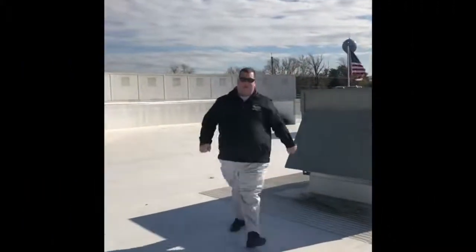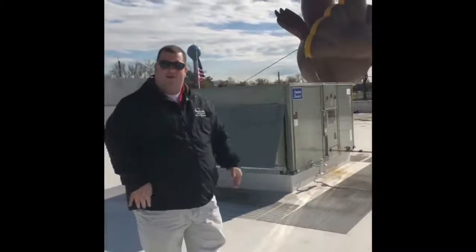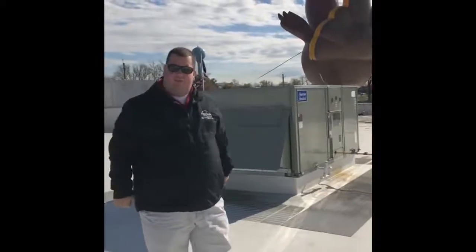Hey guys, Cory here from the Bayside Pre-owned Supercenter. We're on location on the roof because I'm telling you about other people's sky-high pricing and how you won't find that at the Bayside Pre-owned Supercenter.